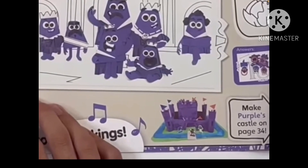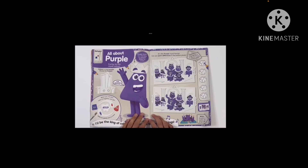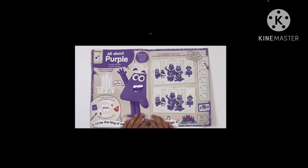Purple — here you can make the Colorblocks castle, which will be mentioned at the end of the video.